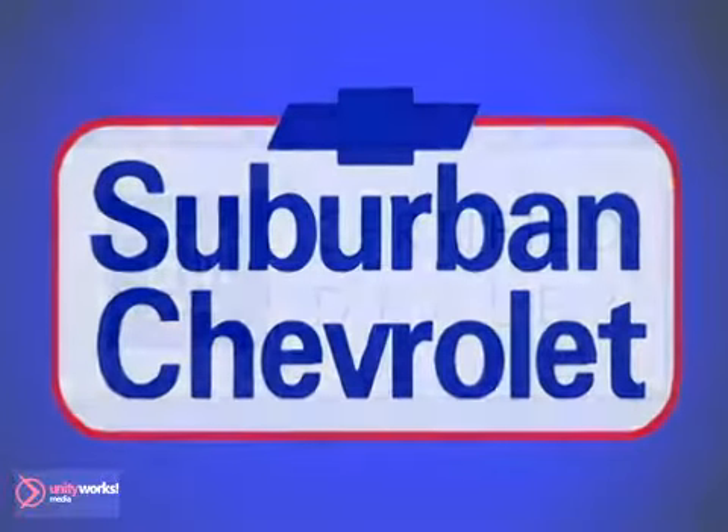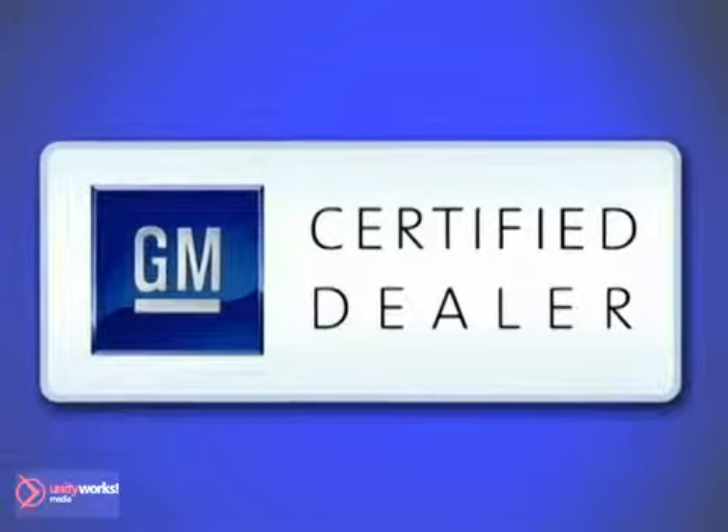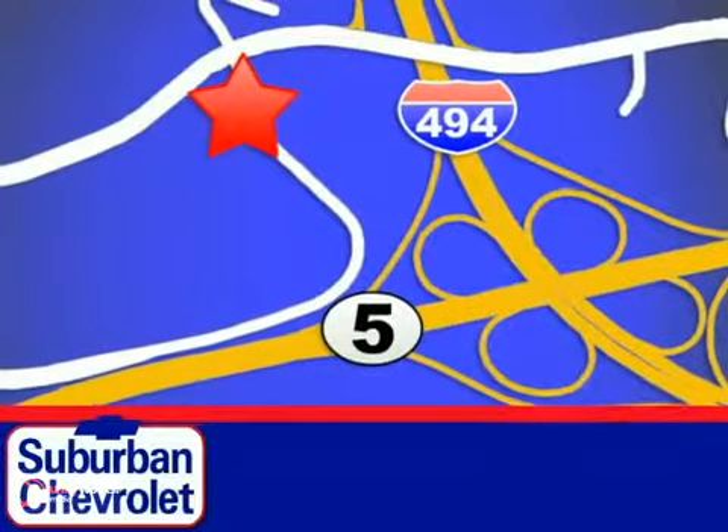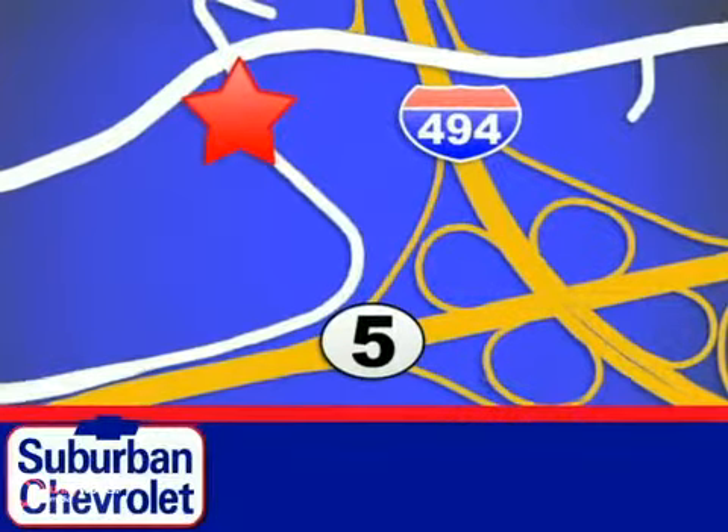At Suburban Chevrolet, a top-performing GM-certified dealer, we're all about service, selection, and value. We are conveniently located in Eden Prairie at Highway 494 and Highway 5.